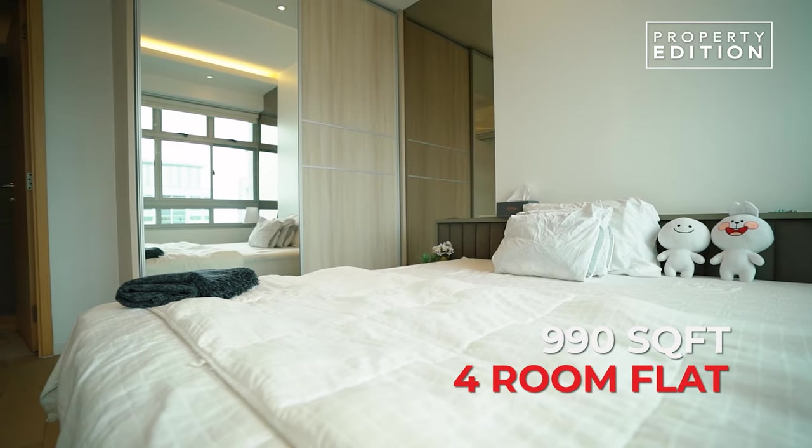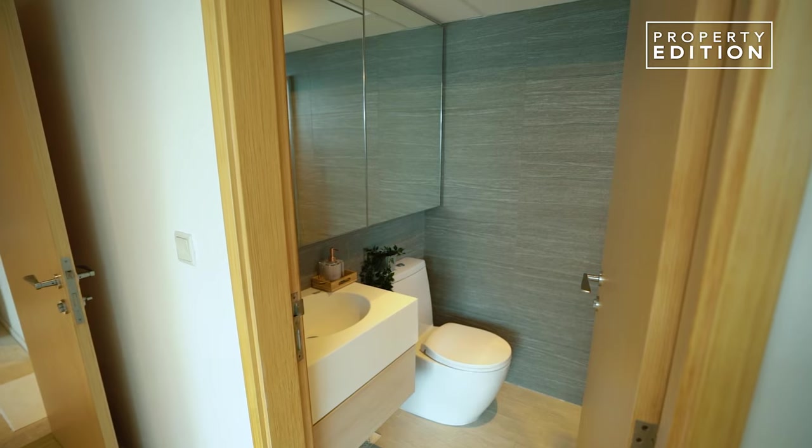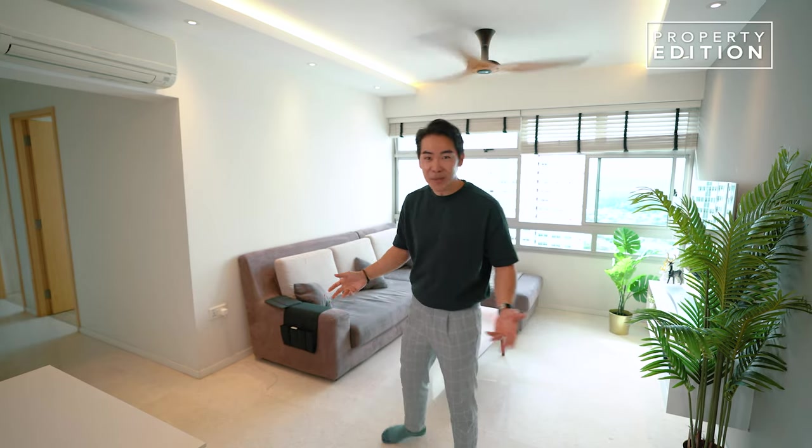My name is Sean from Property Edition and today I want to walk you through this home tour. This is a 990 square feet, 4-room flat, 3-bedroom with an en-suite bathroom. You have a household shelter right in the aisle and a kitchen that's extended to the backyard. This is a layout that I really adore — it looks so much like a condominium.